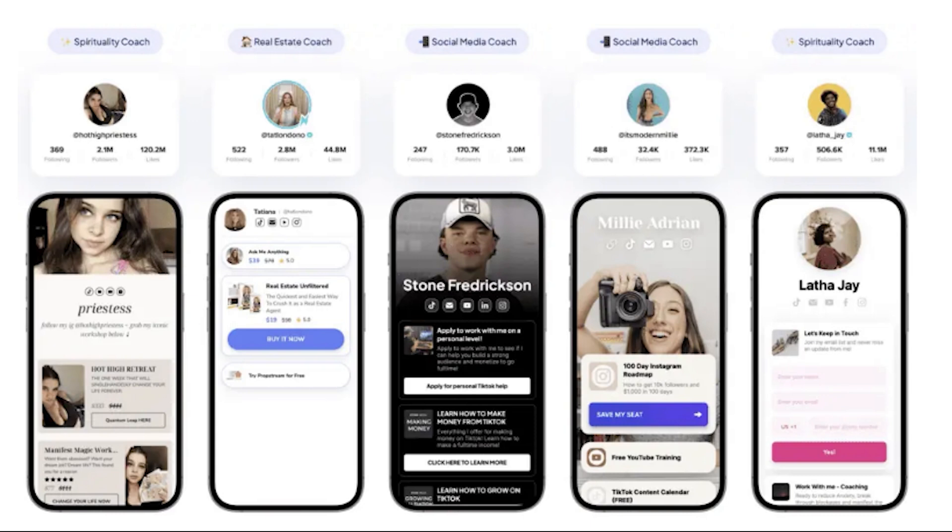Who is Stand Store for? Number one: digital product sellers. Number two: educators and coaches. Number three: influencers with merchandise. Number four: creative entrepreneurs. Number five: service providers. And number six: email marketers.